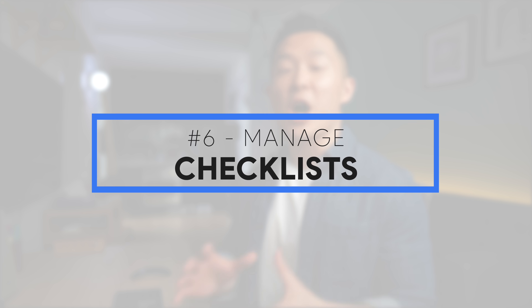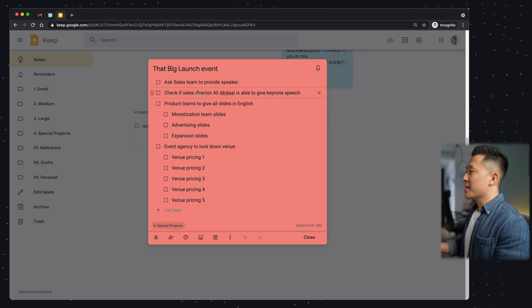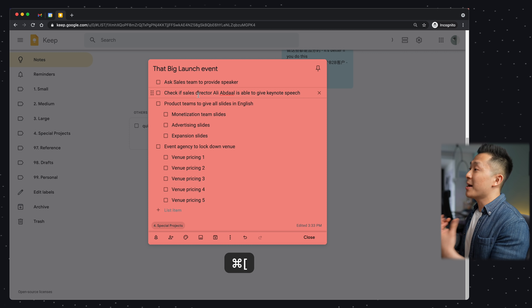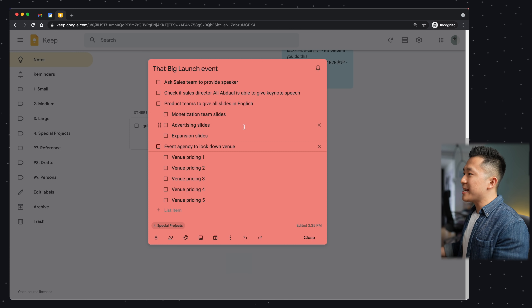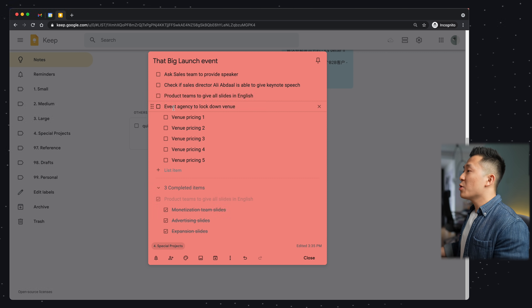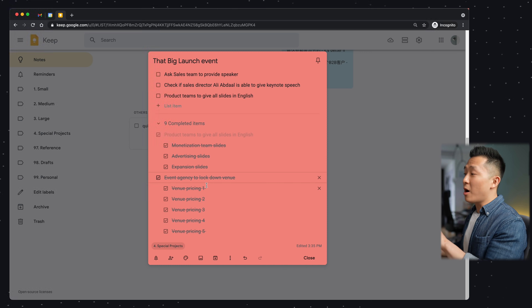Google Keep productivity tip number six is all about checklists. As mentioned earlier, you can use keyboard shortcut L to quickly start a new list, or within an existing list, use Command Right Bracket to indent and Command Left Bracket to unindent — the exact same shortcut for bullet points within Gmail. The indentation feature is really user-friendly in that you can either check off the indented items one by one, or you can cross off the parent checkbox and have all the child checkboxes marked as completed all in one go.